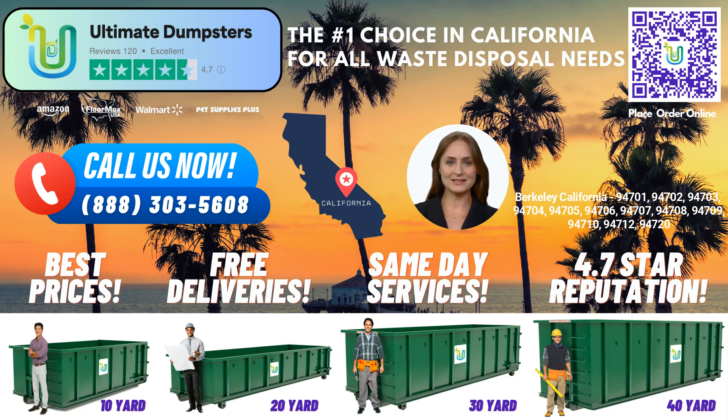Moreover, Ultimate Dumpsters goes beyond just dumpster rentals. We offer a wide range of additional services to make your life easier. Whether you need porta-potties, mobile storage units, temporary fencing, commercial weekly garbage collection, or more, we can combine multiple services to meet all your waste management needs.